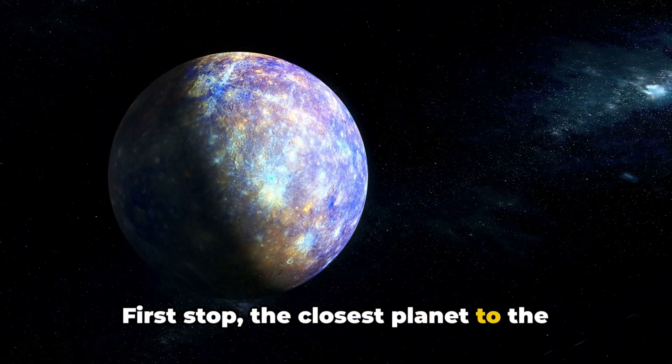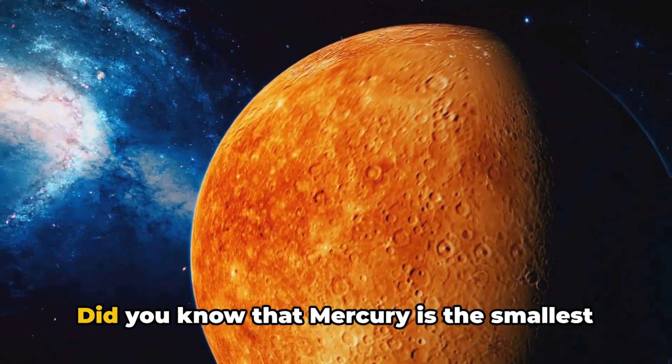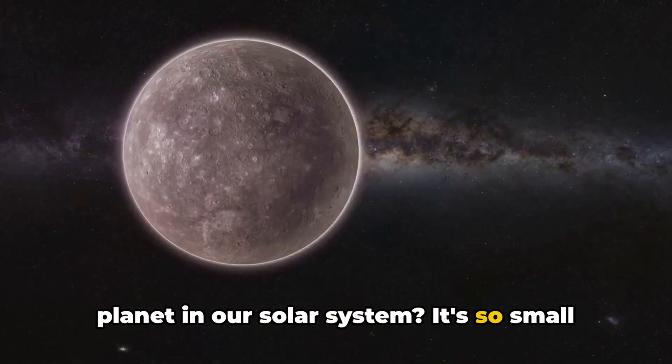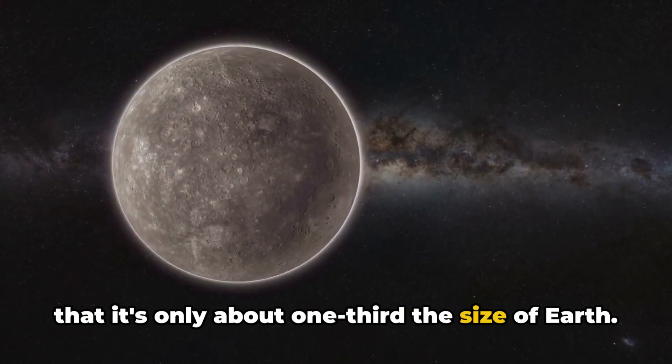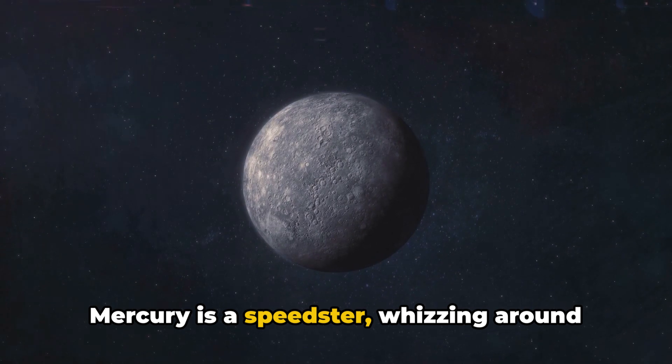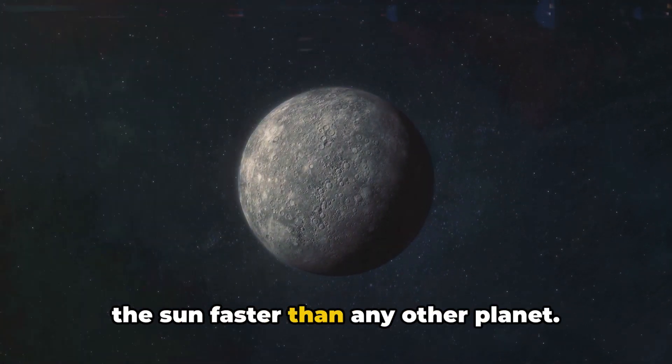First stop, the closest planet to the Sun, Mercury. Did you know that Mercury is the smallest planet in our solar system? It's so small that it's only about one-third the size of Earth. But don't let its size fool you — Mercury is a speedster, whizzing around the Sun faster than any other planet.